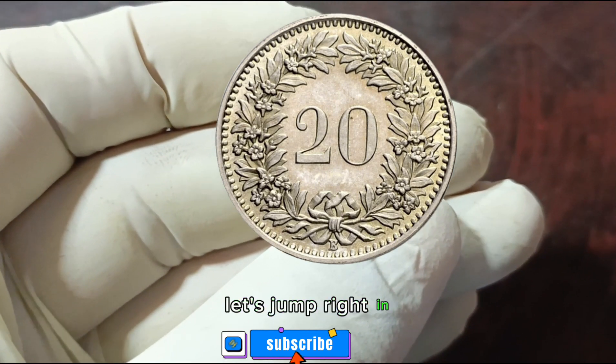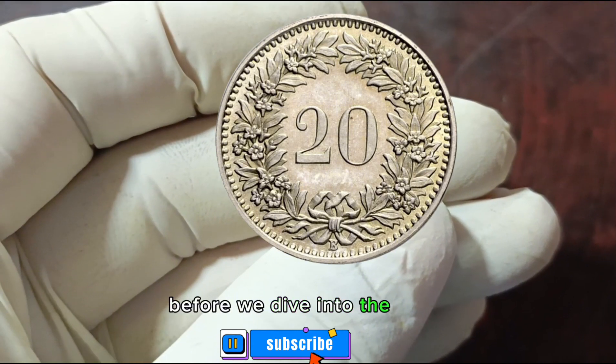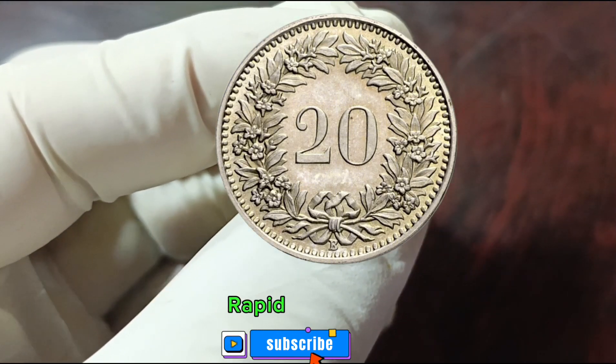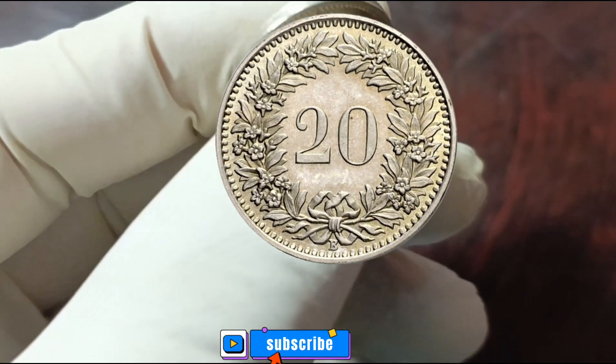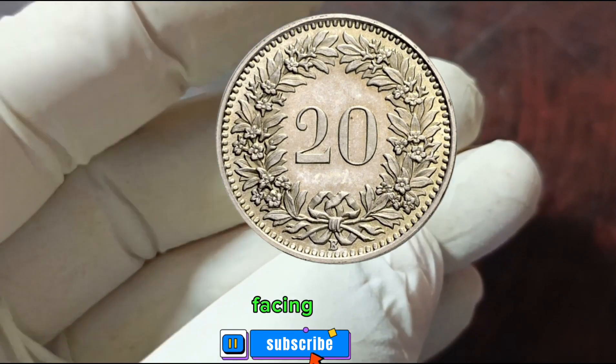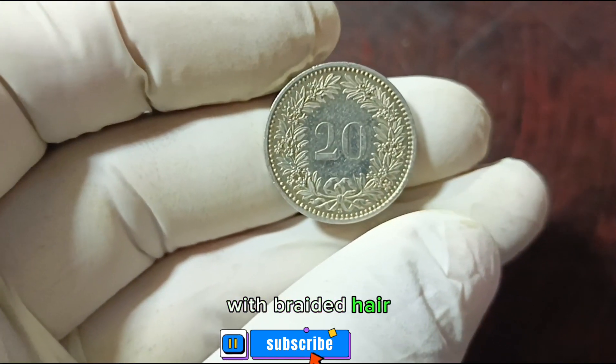Before we dive into the value, let's take a quick look at the Switzerland 20 Rappen 2009 coin. This coin features the head of Libertas, Roman goddess of liberty, facing right with braided hair tied with a ribbon and wearing a tiara.